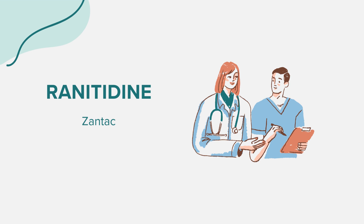Furthermore, a severe allergic reaction to ranitidine is rare. However, get medical help right away if you notice any symptoms of a severe allergic reaction, including rash, itching or swelling — especially of the face, tongue, or throat — severe dizziness, or trouble breathing.